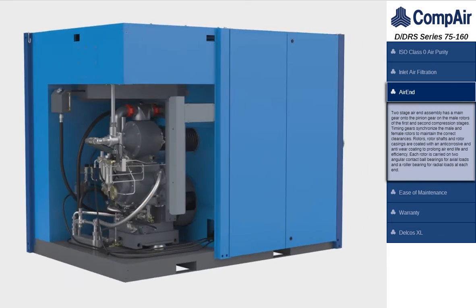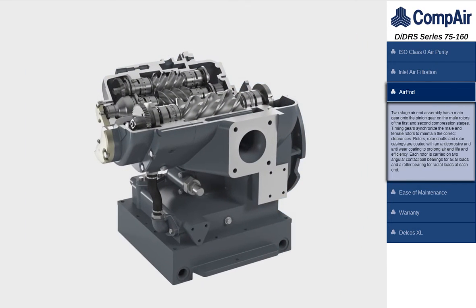The two-stage air-end assembly has timing gears that synchronize the male and female rotors to maintain the correct clearances. Rotors, rotor shafts and rotor casings are coated with an anti-corrosive and anti-wear coating to prolong air-end life and efficiency.